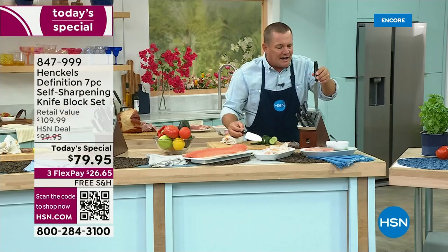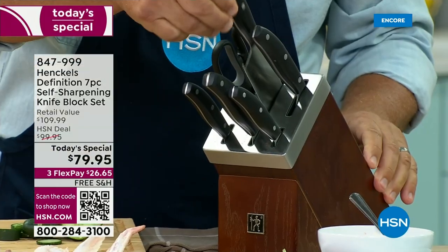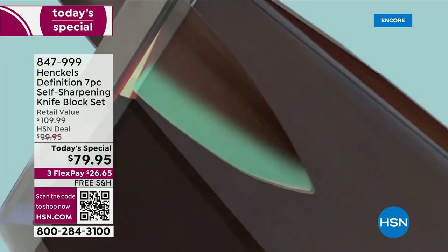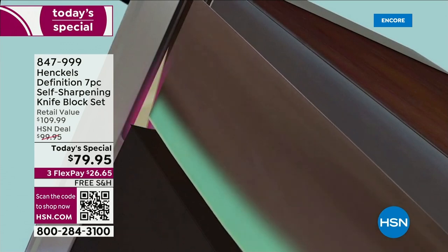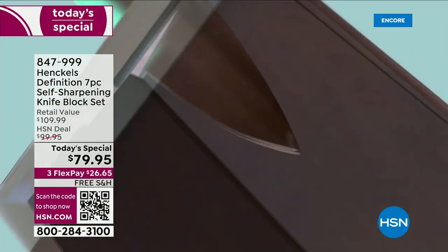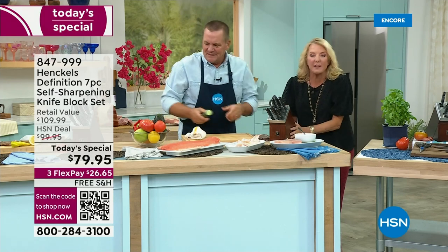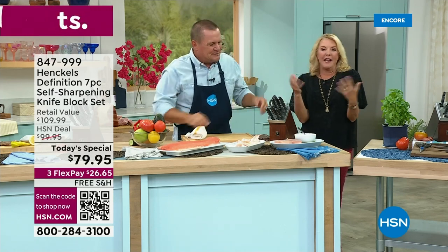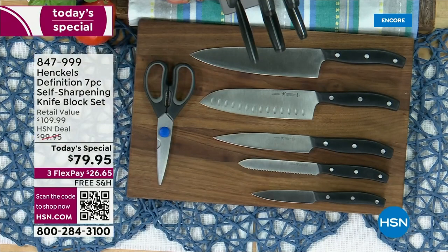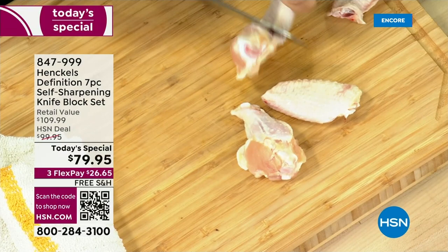The knife sharpeners in the block are set perfectly so you will have knives that stay up to 95% of their original factory sharpness. 95% — and you're doing nothing but putting it back in the block. You've got to be excited about this. I know I am because I'm so frustrated with dull knives. It makes your entire experience in the kitchen not fun. It makes cooking arduous, prep boring and long.